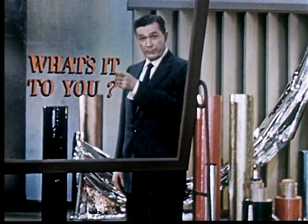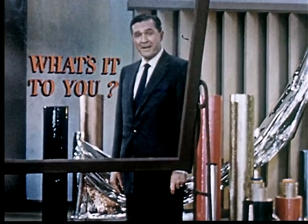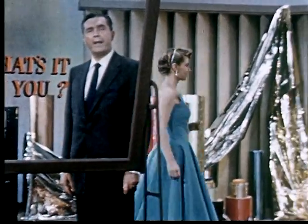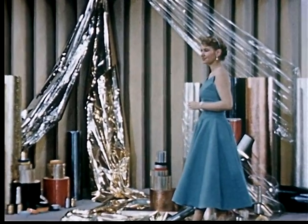What's it to you? As we said, a good question. With Mylar, you can pick your own answer — an answer for some product you're making today, or some product you may be planning for tomorrow.